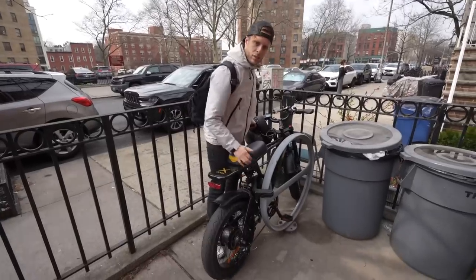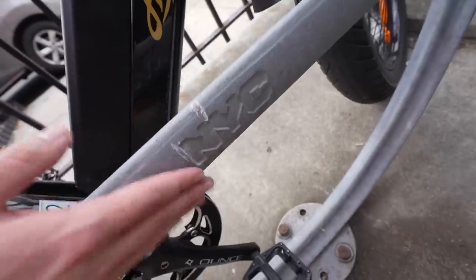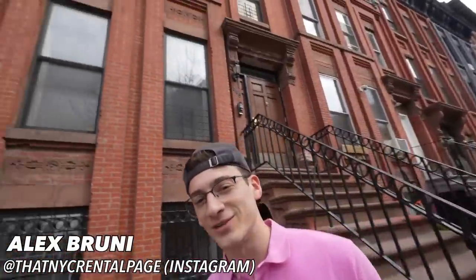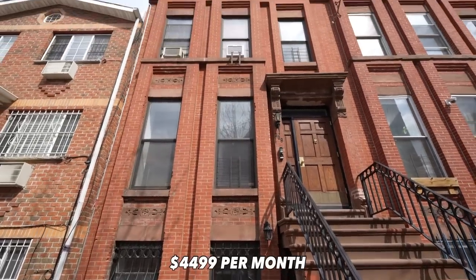That's the same bike rack the city of New York uses. New York City, baby! Alex brought me to a treasure today — look at this townhouse. It's a triplex, three bedroom, two bath, going for $4,499, zero broker fee. Usually three bedrooms is like $6,000.